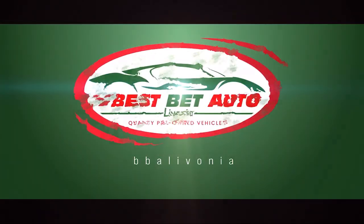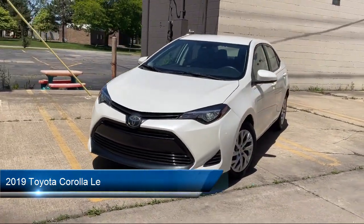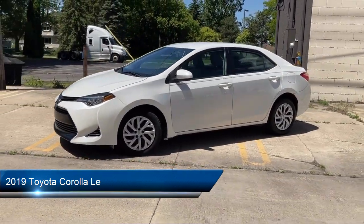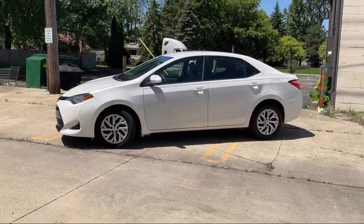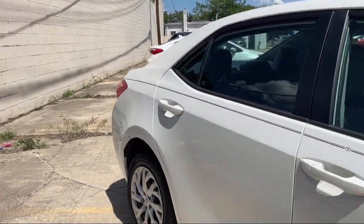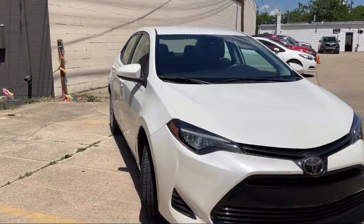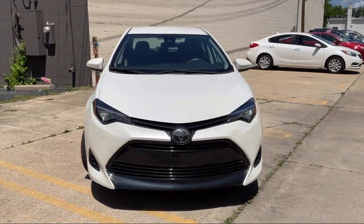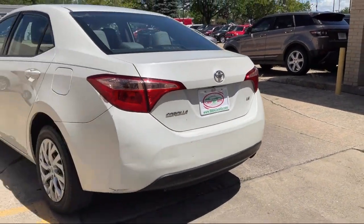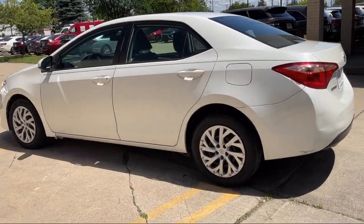Welcome to Best Bet Auto, and here's a look at another one of our great vehicles for sale. It comes equipped with pre-collision warning system pedestrian detection, lane deviation sensors, infotainment in-tune, six-speaker audio system, speed-sensitive volume control, front overhead console, electronic messaging assistance with read function, automatic emergency front braking, steering wheel-mounted voice control, in-dash rearview monitor, and much more.